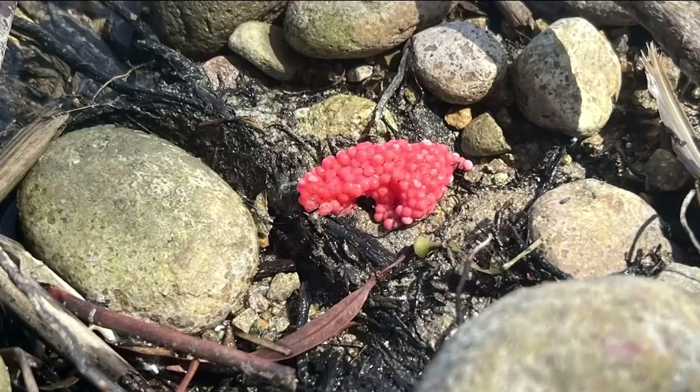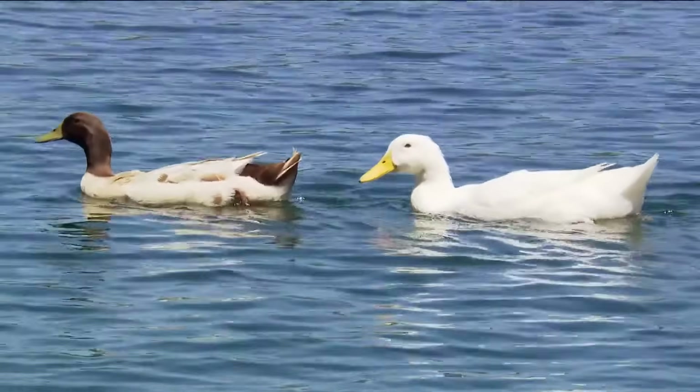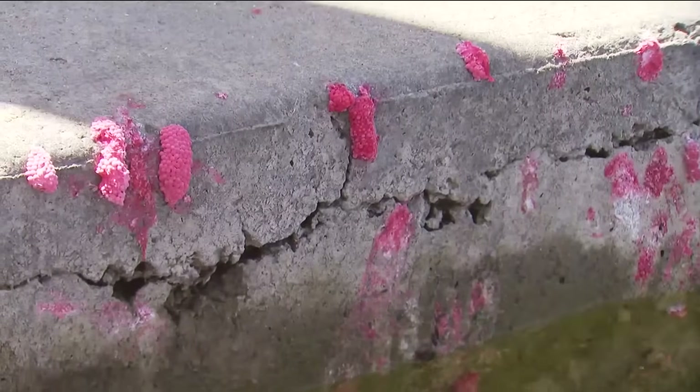Experts believe these apple snails may have made it here from a dumped aquarium — a small mistake with a big environmental cost. If you spot them on your next hike, they say it's best not to touch them.